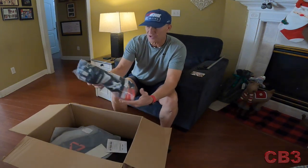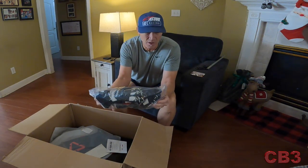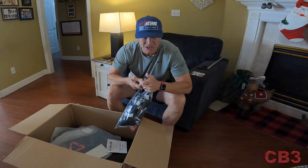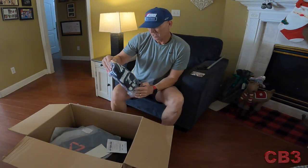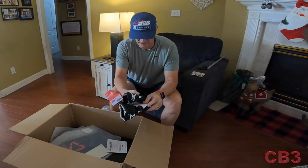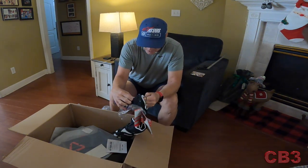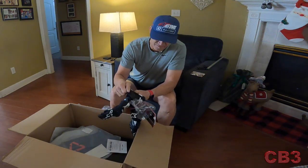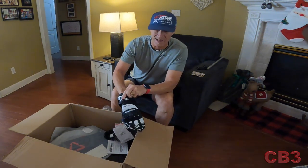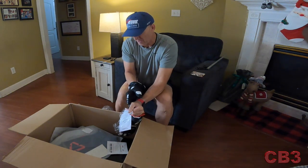Very nice. First things first — this right here is a pair of Alpinestars GP Pro gloves in extra large. These are for my son. I want to make sure they are the right size, so we're going to pull these out and double check. It says they are XL, and yes, these are XLs. Looking good. I have this exact pair of gloves. We're going to be doing a review on these very soon — I've got a lot of experience with them. They are an absolutely phenomenal pair of gloves, top of the line. He's going to love those.